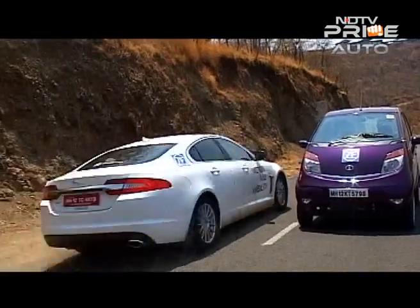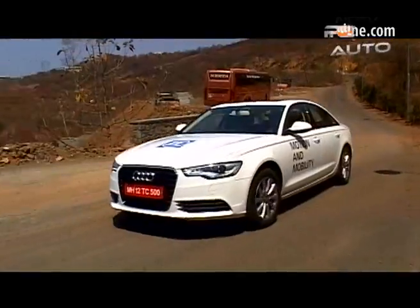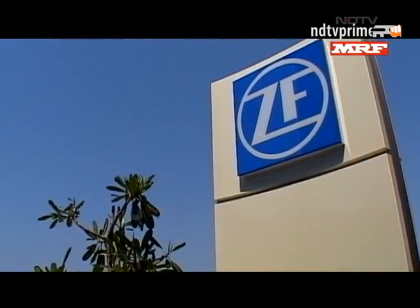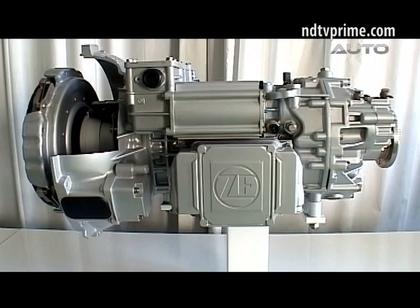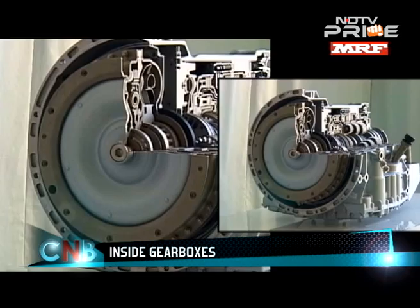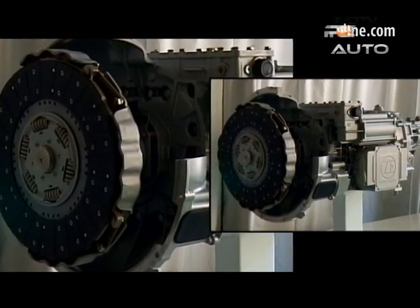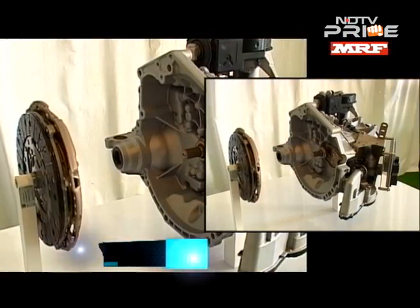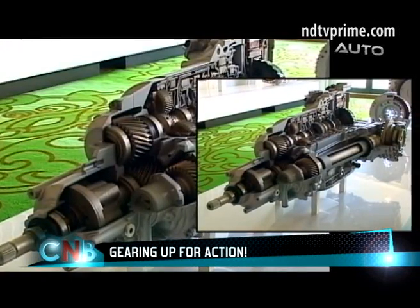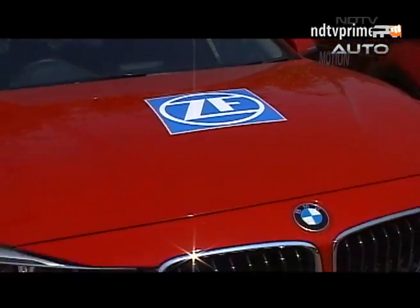Zahnradfabrik Friedrichshafen — it takes some time to pronounce that correctly, or at least get close. It translates to Gearbox Factory, and ZF, the German engineering firm we are talking about, is famous for exactly that: making gearboxes. The company started its operations in 1915 in the aerospace industry, and in 1919 entered the passenger car and CV segment to make transmissions. Today, ZF's brilliant 8-speed automatic transmission does duty in a range of cars, from Jaguars to BMWs.